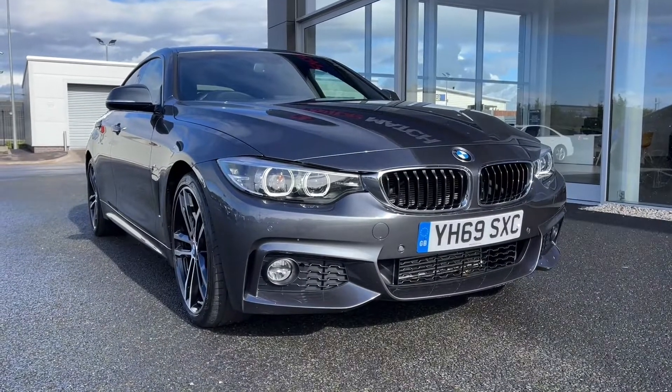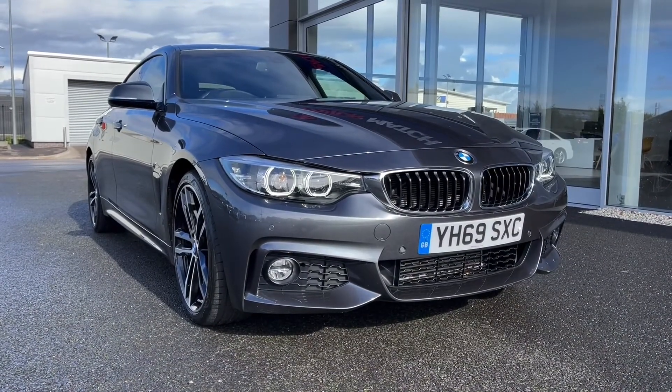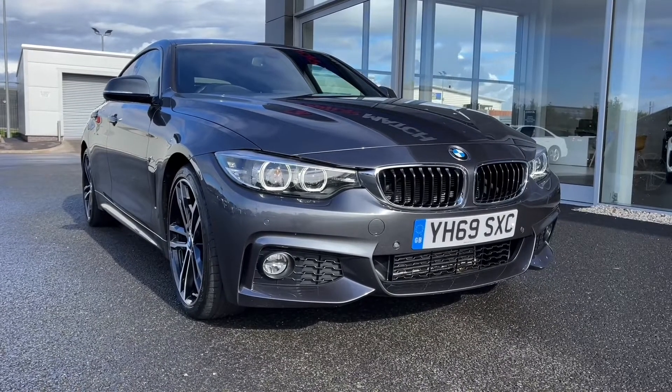Hi there, it's Becca here from Motormatch Chester and today I'm showing you around this 2019 BMW 4 Series Grand Coupe 420D M Sport.